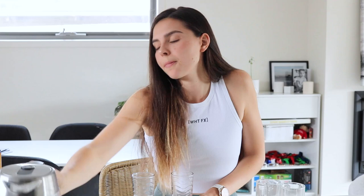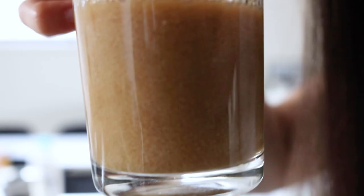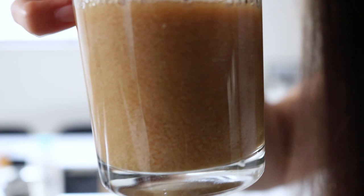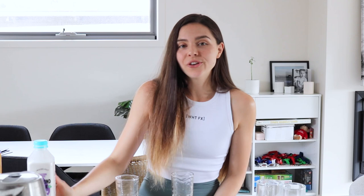Now onto the almond milks. Trying Inside Out first because I suspect it will split. Pouring it in — and yes, I can already see it starting to split. It's hard to see on camera but the proteins are coming apart. If I left this on the bench for a few minutes, it would really start to separate — you'd get a layer of watery coffee and all the particles sinking to the bottom.